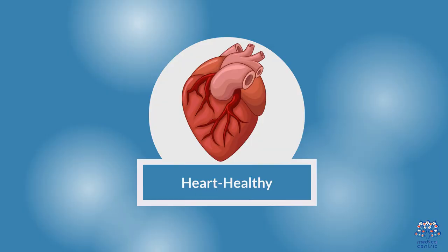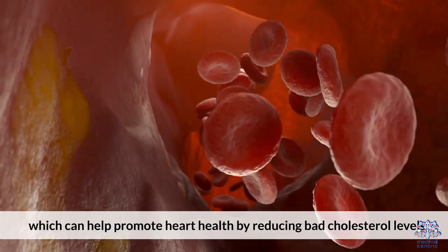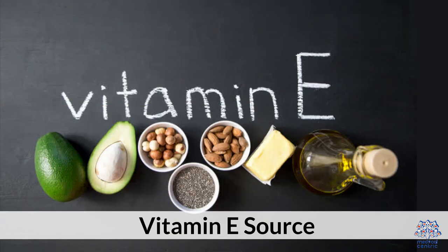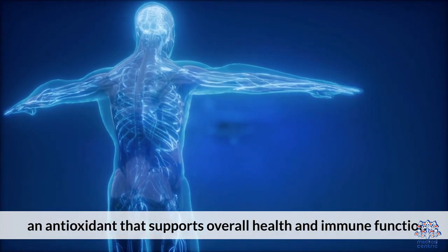3. Heart Healthy: Almond oil is rich in monounsaturated fats, which can help promote heart health by reducing bad cholesterol levels. 4. Vitamin E Source: Almond oil is a natural source of vitamin E, an antioxidant that supports overall health and immune function.